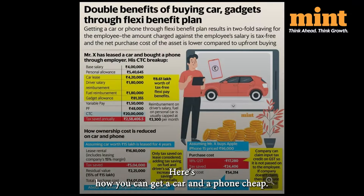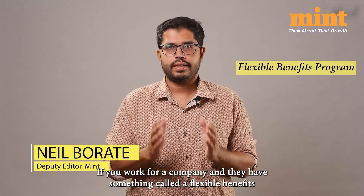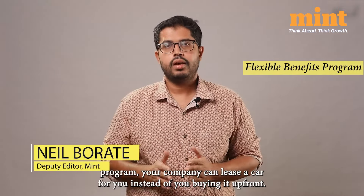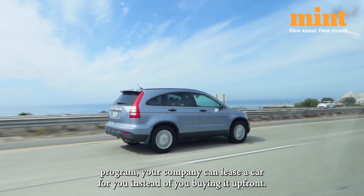Here's how you can get a car and a phone cheap. If you work for a company and they have something called a flexible benefits program, your company can lease a car for you instead of you buying it up front.